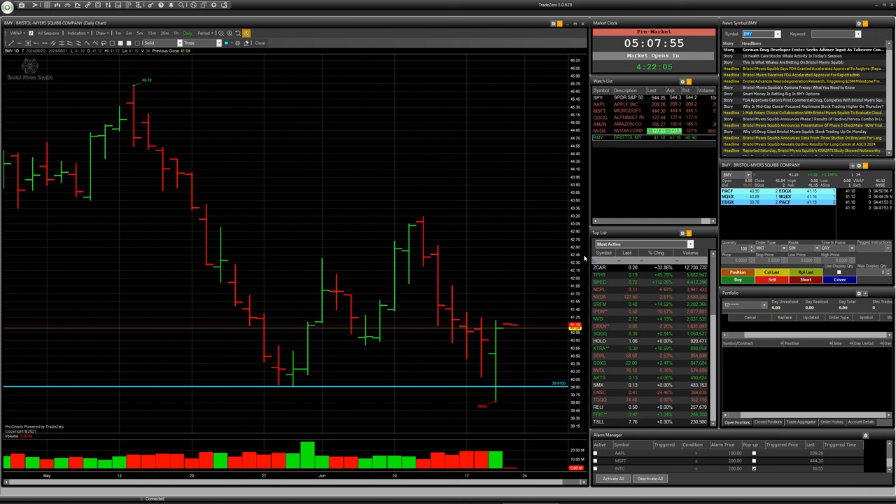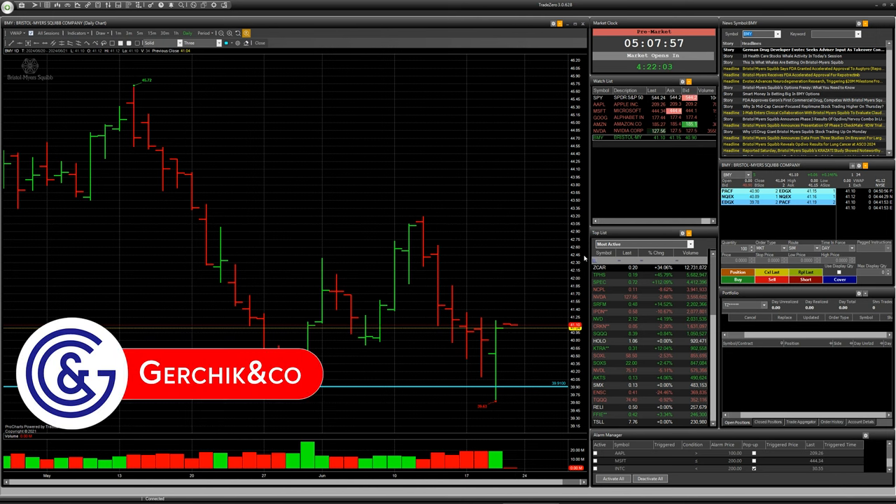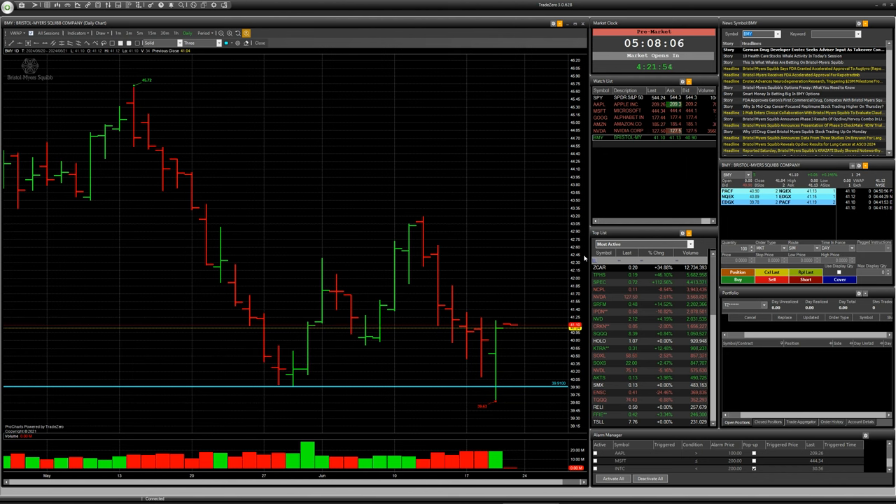Of course, you can make all your trades with broker Gercheck & Co with this good software TradeZero. So open an account with this broker and make your deals. Good luck and take care. See you soon on the next video. Goodbye.